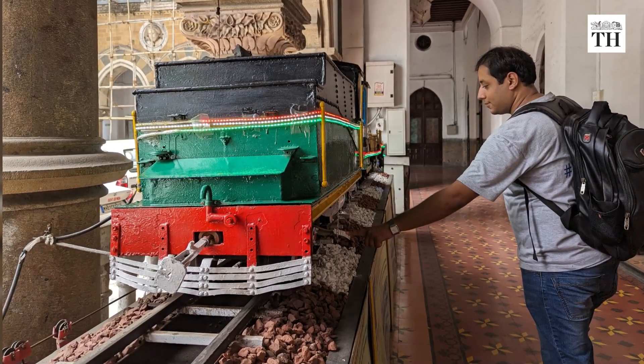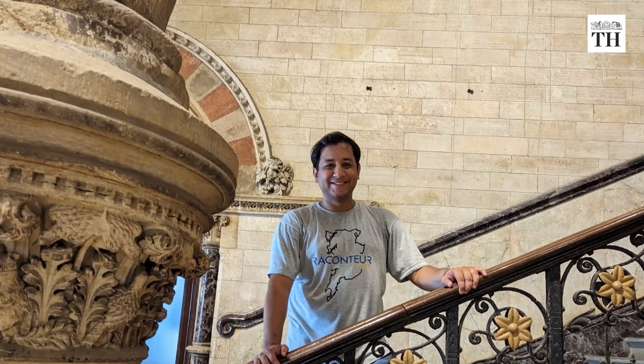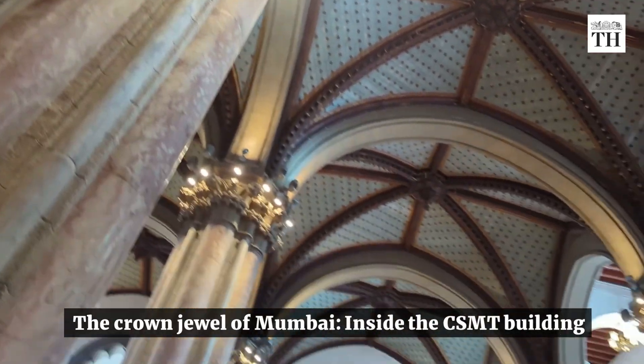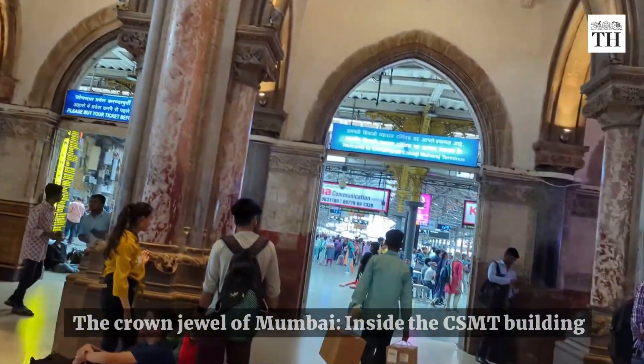Recently, Raccounter Tours, a tourism company, got permission to show visitors around the iconic building. Raccounter Tours runs a heritage walk titled 'The Crown Jewel of Mumbai' inside the CSMT building to recount the history of the building.